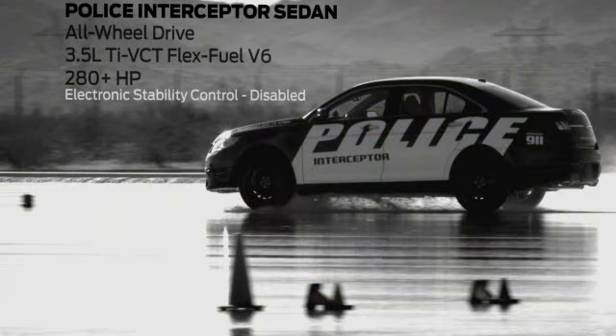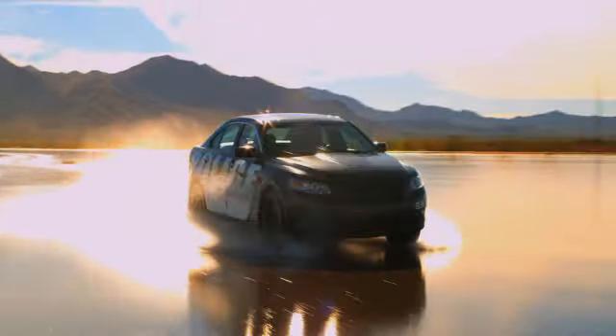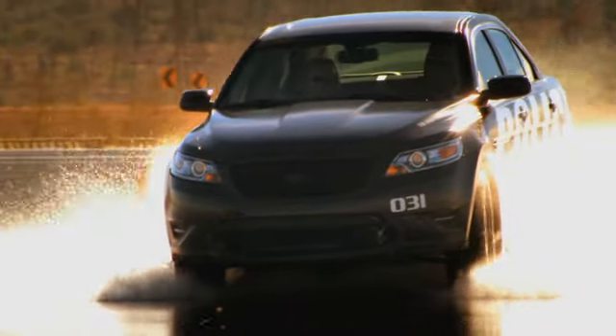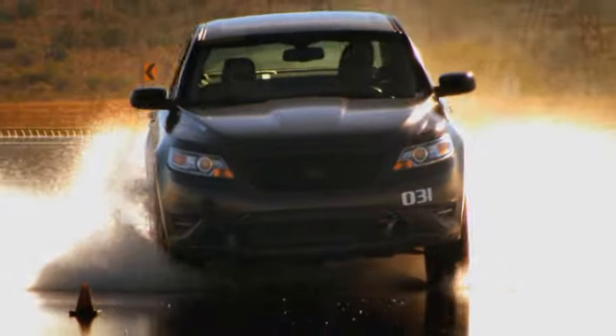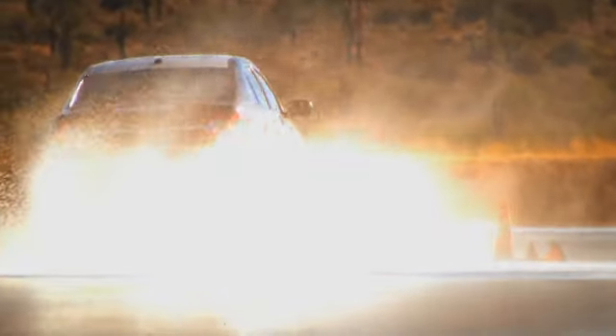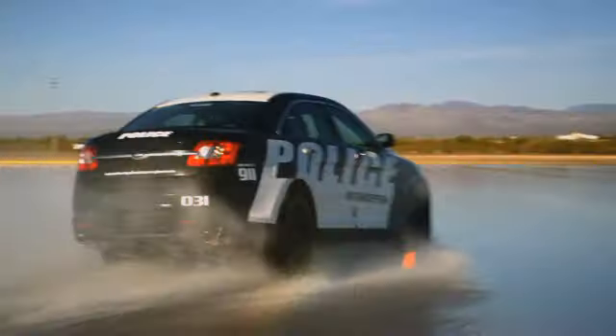Don Spence tests the all-wheel drive Police Interceptor Sedan with the standard 3.5-liter V6. It was a lot easier to drive in the wet — less steering input for the output it was giving you. You were actually accelerating through the turns on wet pavement. Before that I had the Hemi Dodge Charger, and it definitely didn't hold the road or hold the line nearly to what the new Interceptor does — not at all.